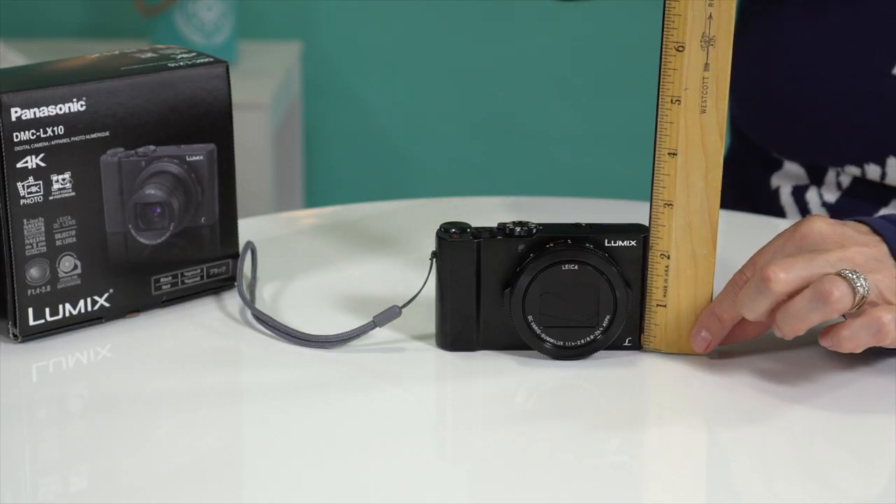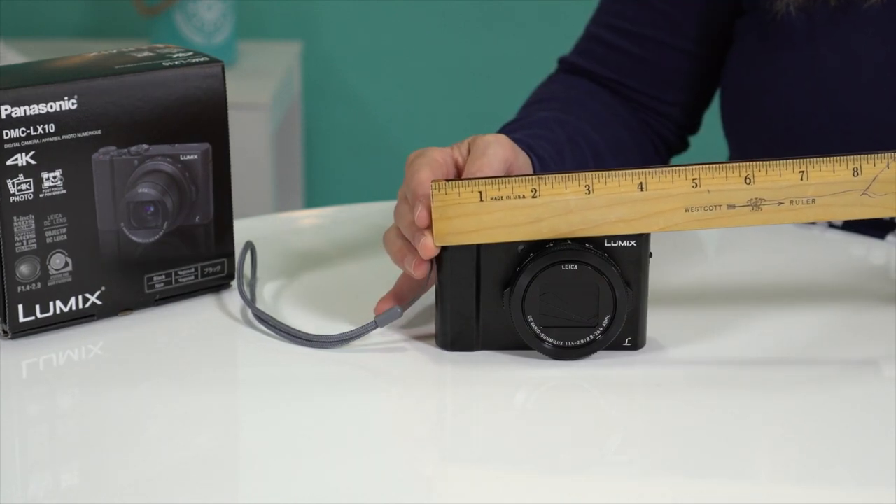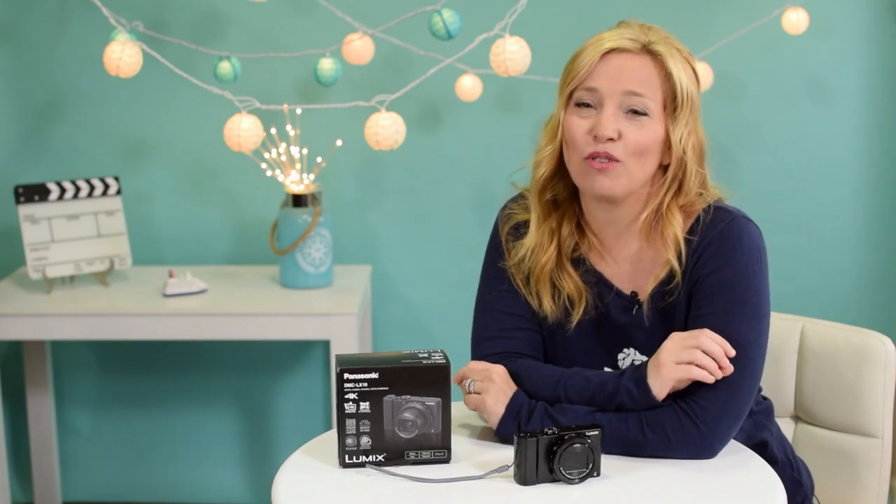Number four: it's super small but it can do a lot and it travels really well. The f1.4-2.8 zoom lens performs great in low light and gives us decent depth of field for those nice blurry backgrounds.